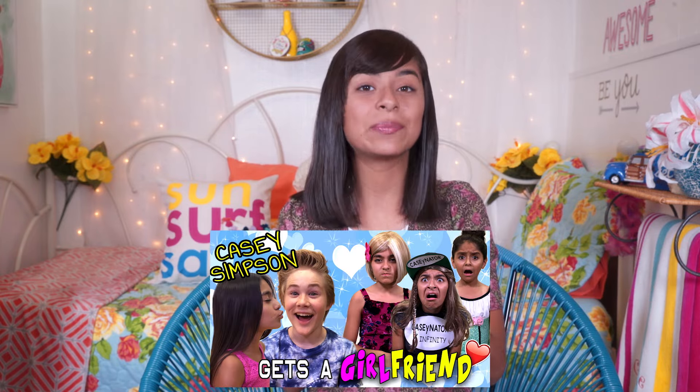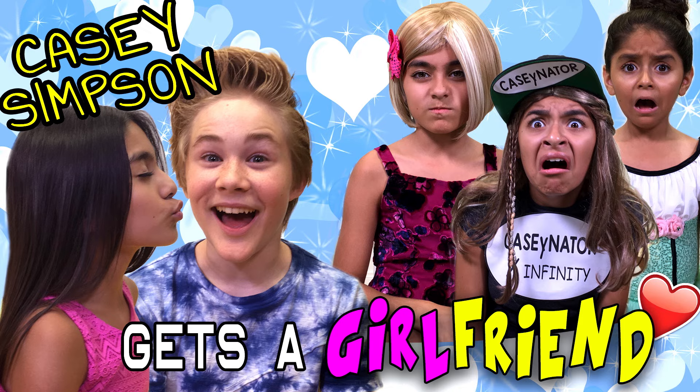If you want to laugh even more, then be sure to go check out the video we did with our friend Casey Simpson. My sisters and I played tons of characters and auditioned to be his girlfriend. Trust me, you'll laugh, so be sure to go watch it.